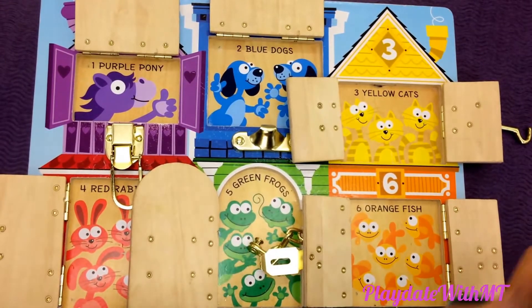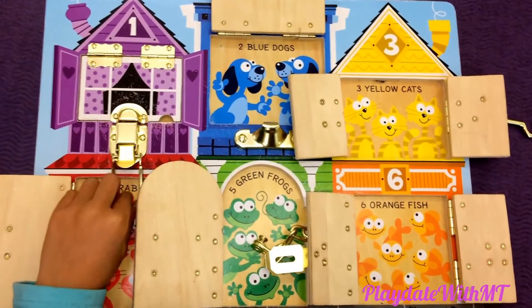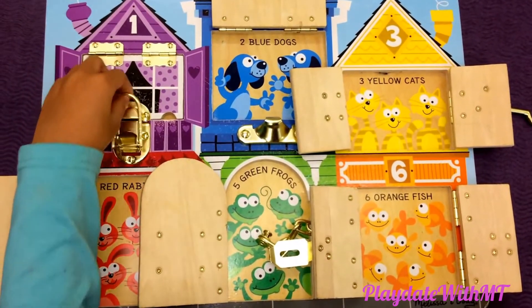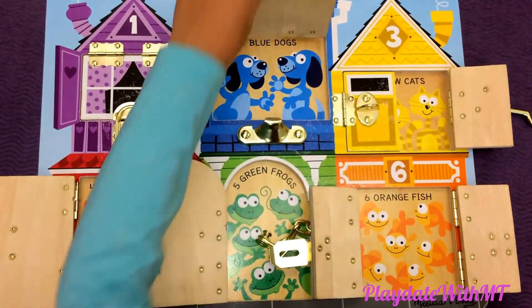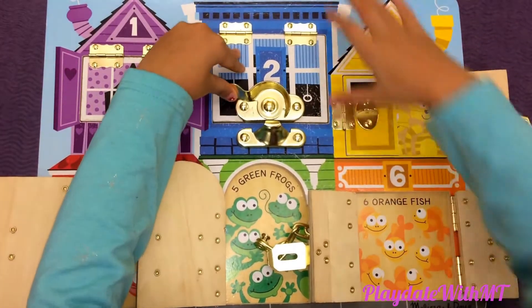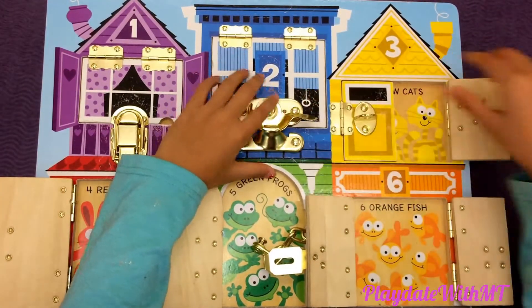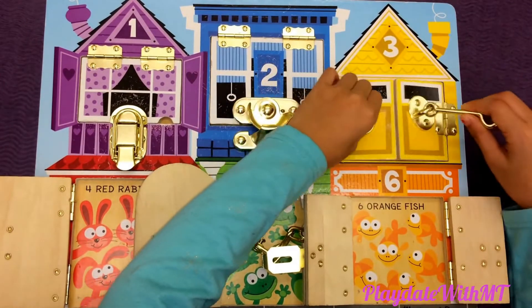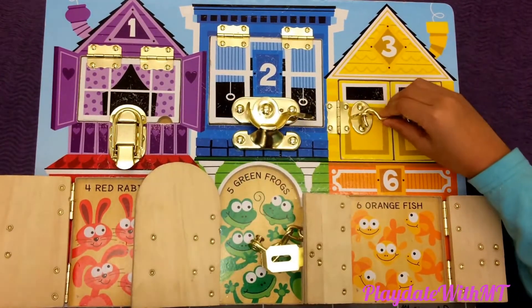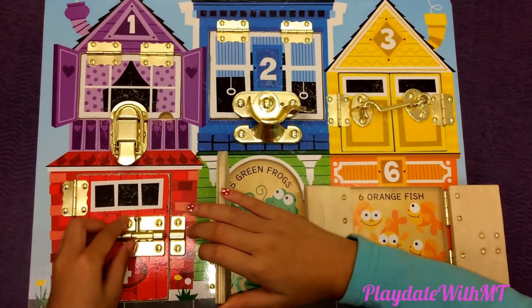Now let's close these latches up. Close number one, a purple house. Close latches number two, it's a blue house. Close latches number three, it's a yellow house. Close latches number four, it's a red house.